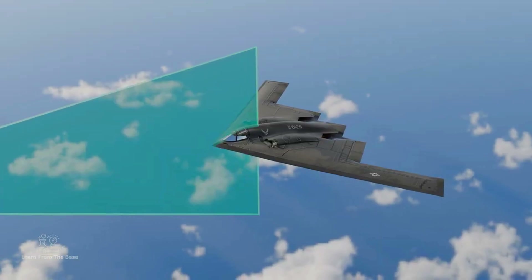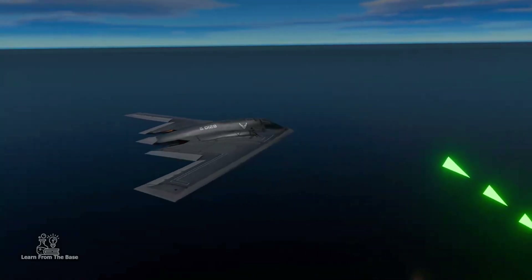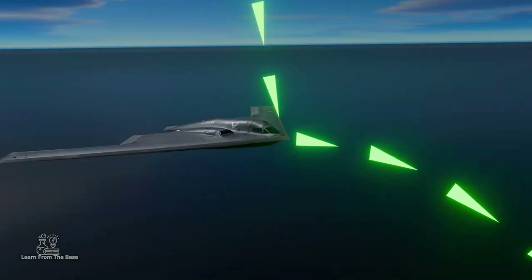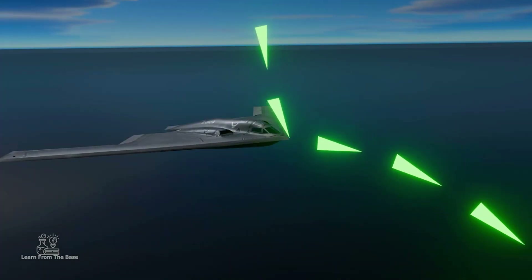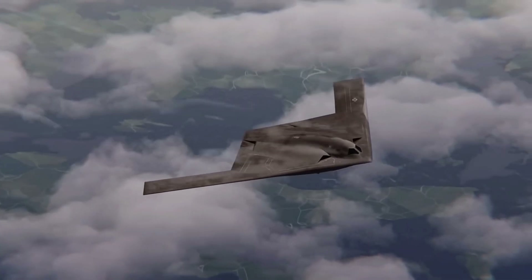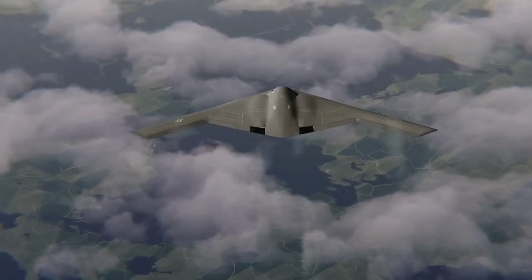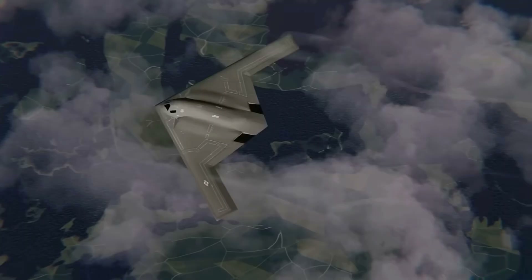Compared to its predecessor, the B-2 Spirit, the B-21 Raider has significant improvements in radar absorption technology, heat management, as well as a more efficient shape in avoiding enemy detection. With these technologies, the B-21 can penetrate even the most advanced air defenses, giving the United States Air Force a tactical advantage.